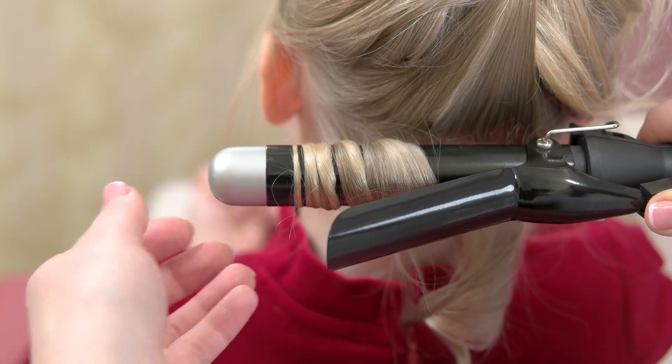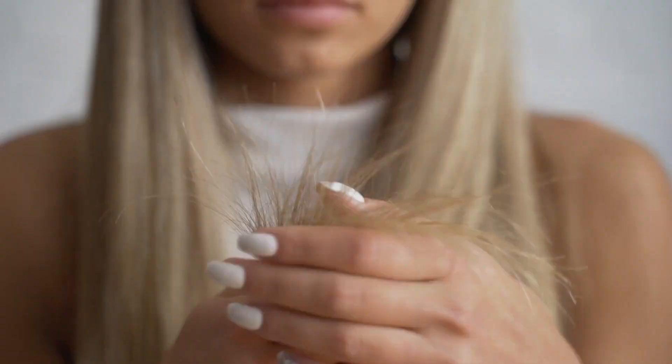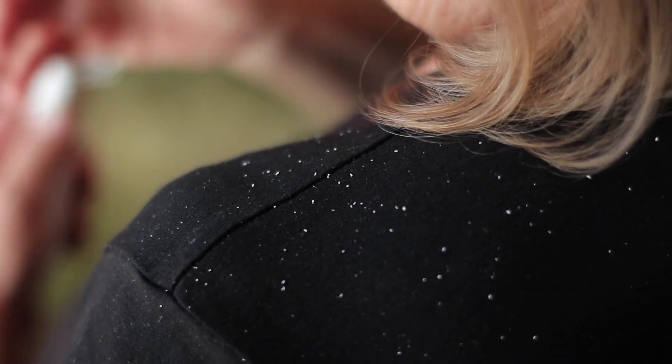It can also help to prevent damage from heat styling, reduce frizz and protein loss, which can lead to hair breakage and split ends. Using coconut oil regularly can also help to reduce dandruff and promote a healthy scalp.